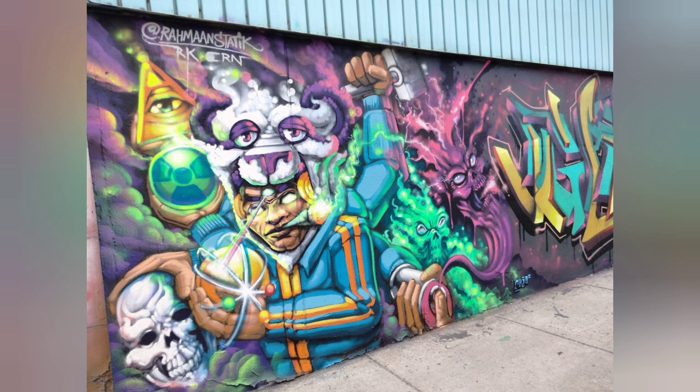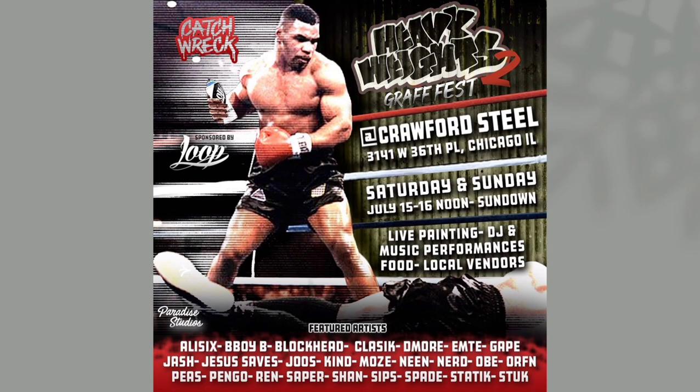This piece was only recently created by Static and his crew as part of the Heavyweight Scrap Fest that took place this past July 15th and 16th. This event attracted various artists from the surrounding neighborhoods to the Crawford Steel Building as a way of celebrating these urban artists and their work.